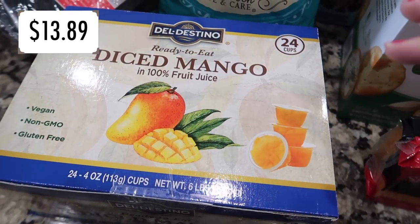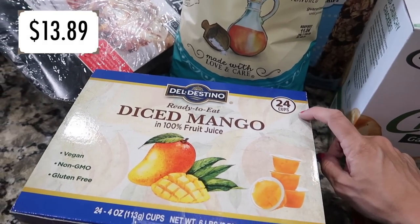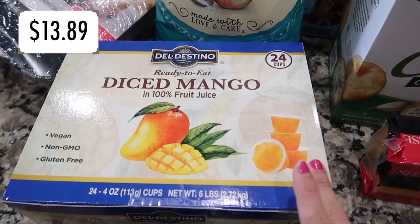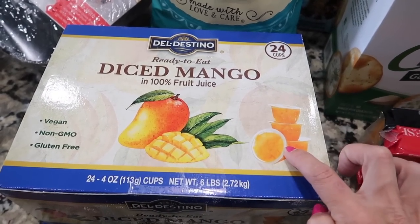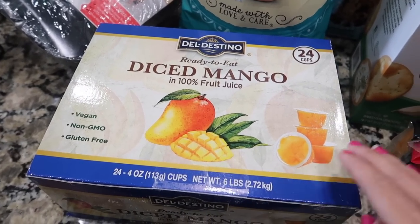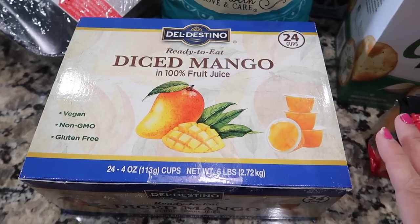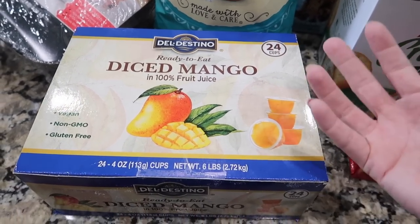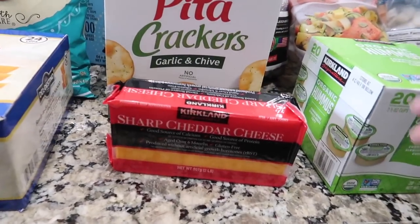Also picked up diced mango cups — Wentworth really likes these, and whenever he has friends over they enjoy them too. I didn't buy fresh mango because the ones at Costco didn't look great, so I went with this instead. Mango is always a hit.